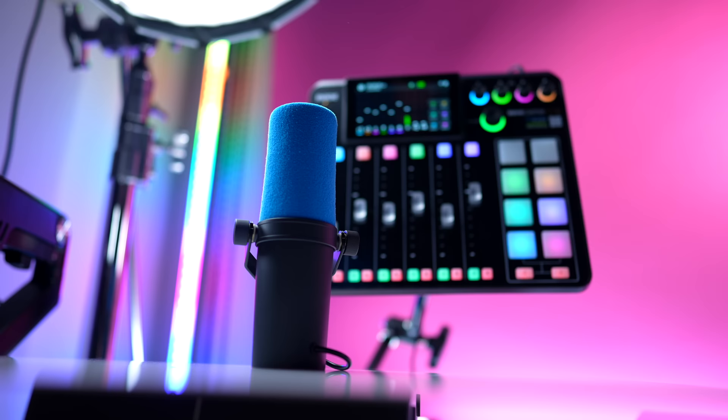This is where I think the SM7B's biggest weakness lies for the home or independent YouTuber, streamer, or podcaster — somebody who's not in a professional studio environment. The SM7B has been around for decades, has a well-deserved reputation, and is one of my personal all-time favorite microphones. It was originally designed for professional studio applications, and professional studios have the infrastructure in place — an entire wall of preamps, mixers, and interfaces — to help any microphone sound its absolute best.